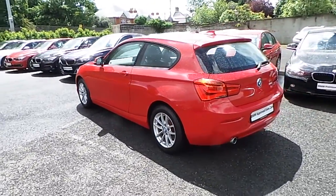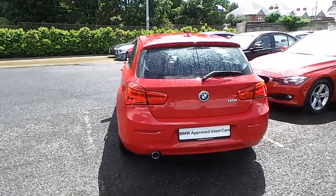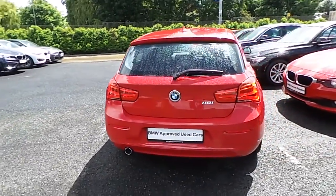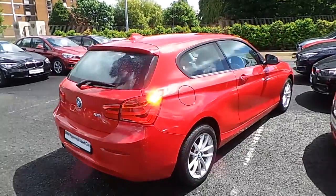Bluetooth, front fog lights, park distance control, glass electric sunroof, and driver comfort package. This car is available to view at our showrooms at Murphy & Gun, Milltown.